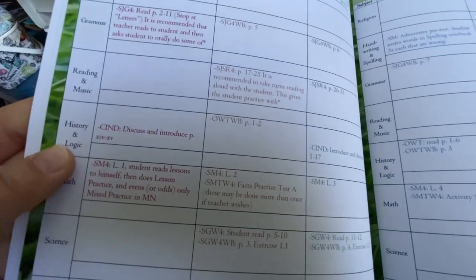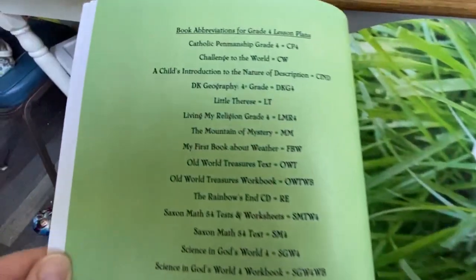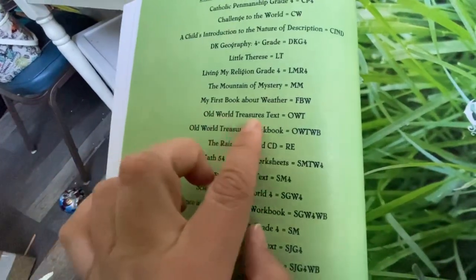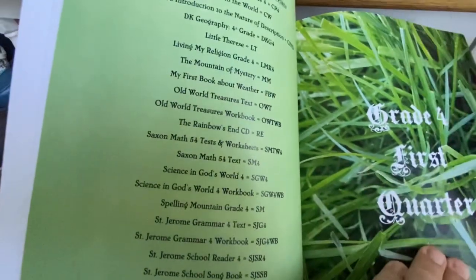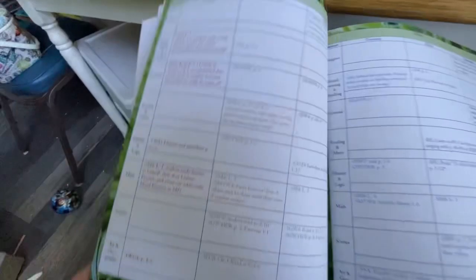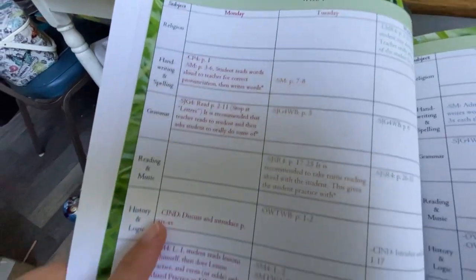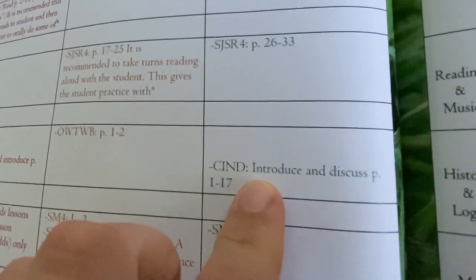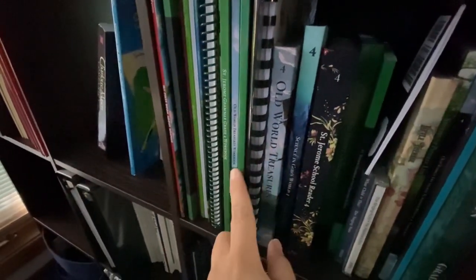Here are the lesson plans, and I just wanted to show you how they're laid out. History and logic is here, and they have abbreviations in the front so they can fit everything onto the page. You can familiarize yourself with them at the beginning of the school year — like OWT for Old World Treasures text, and so on. Then you go back and look at what they're expecting of the child at the beginning of the week. On Monday they would do this, and so on every day — Monday, Tuesday, Wednesday, Thursday, and Friday, with all the abbreviations. This is where I keep it all together, right next to my teacher's desk.